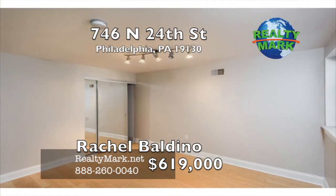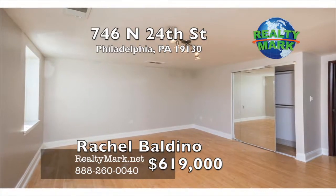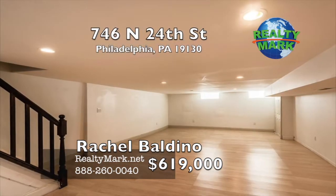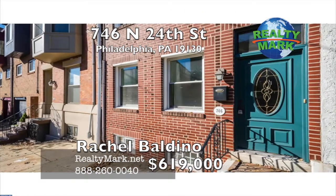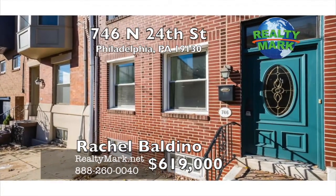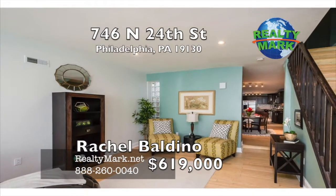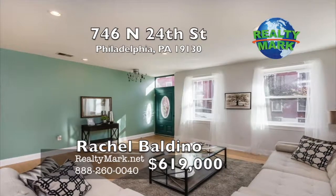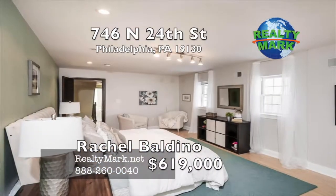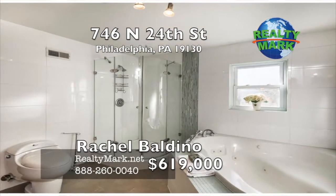Up one more flight sit two sizable rooms for the perfect home office, playroom, hobby craft room, or bedrooms. In the lower level, the finished basement is your canvas. The home is situated on a charming tree-lined street with wide sidewalks and dual-sided permit parking. Stroll over to Benjamin Franklin Parkway's wealth of museums, Kelly Drive, Scenic Fairmount Park, Boathouse Row, Parkway festivities, and more. Call Rachel Baldino for more information.